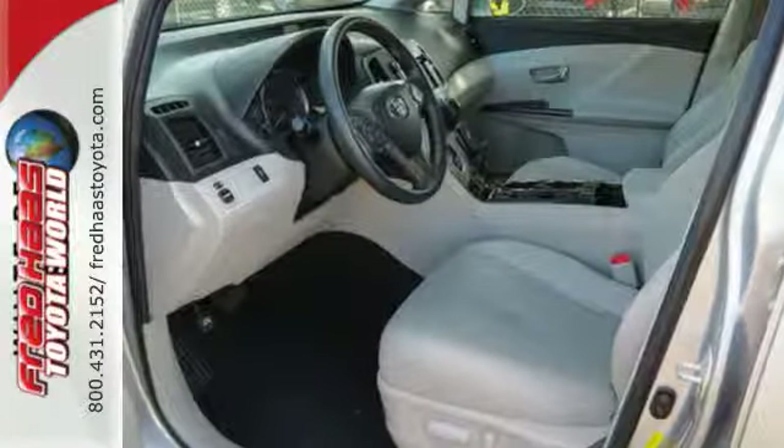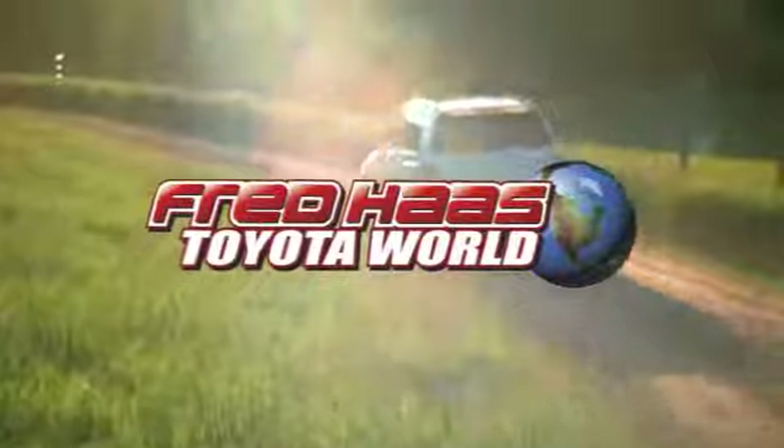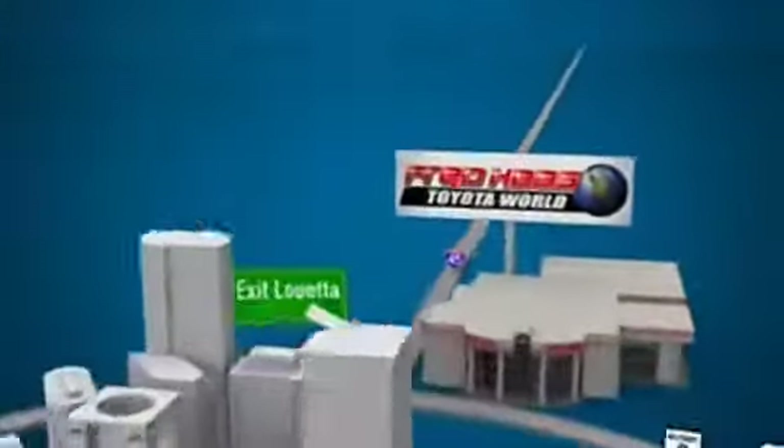Take it for a test drive today. Fred Haas Toyota World has been a hallmark of our community for more than 40 years. Easy to find on I-45 North at Luetta, just 2 miles north of 1960.